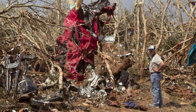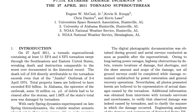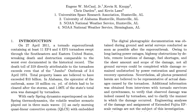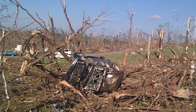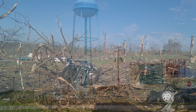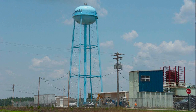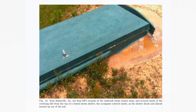EF-5 tornadoes can do terrifying things. An academic paper recounts some of the most extreme EF-5 damage ever observed in the modern era: pavement is scoured from streets, and vehicles become deadly missiles. In 2011, an EF-5 tornado in Smithville, Mississippi tossed a red Ford Explorer a half mile into a water tower, denting it permanently at the top. The Hackleberg–Phil Campbell, Alabama tornado of April 27th, 2011 tried to pry a storm shelter out of the ground. 72 people died in that storm.